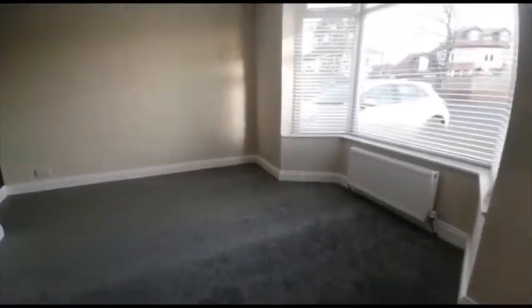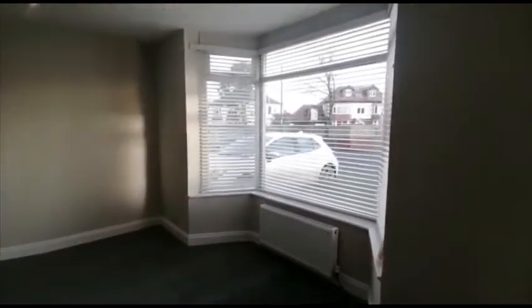Starting off with the first reception room — a lovely bay window.